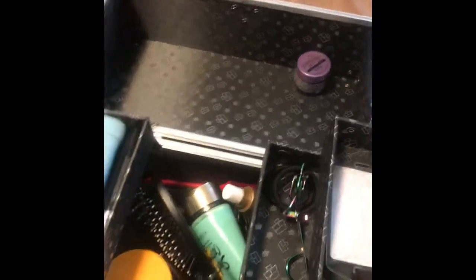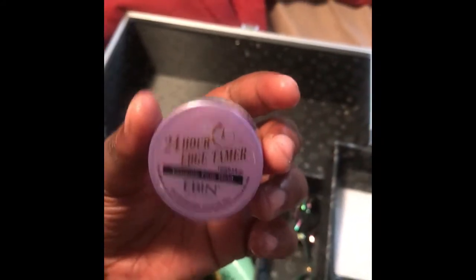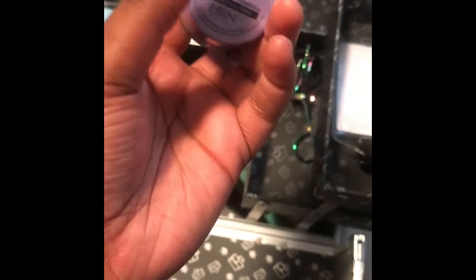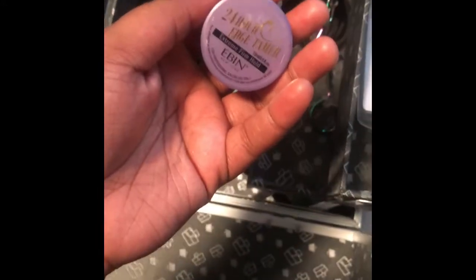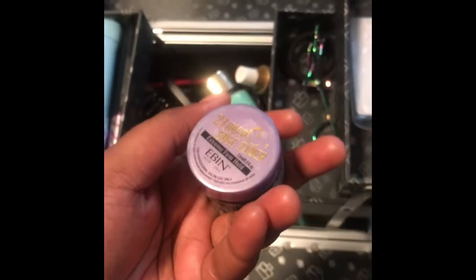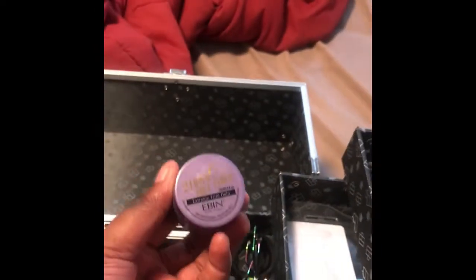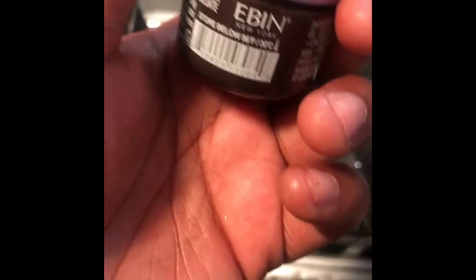Sometimes I wear my real hair down, and that's why I have this 24-hour edge tamer. I recommend you use a little bit but not too much, because if you use a lot it will leave white spots around the outline of your forehead. They have purple, orange, and green tops — I just use the purple.